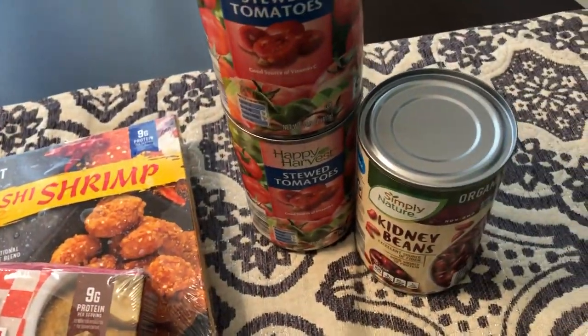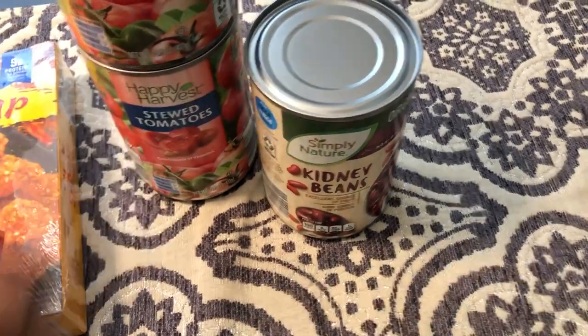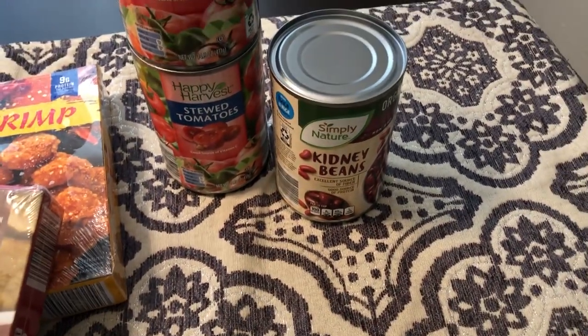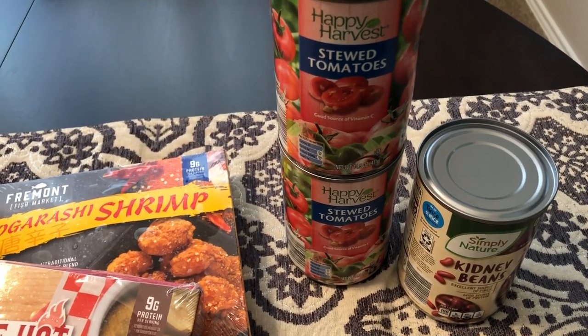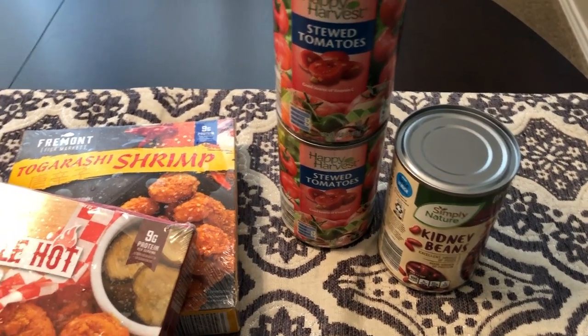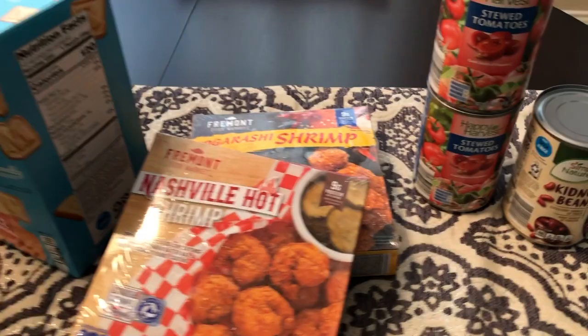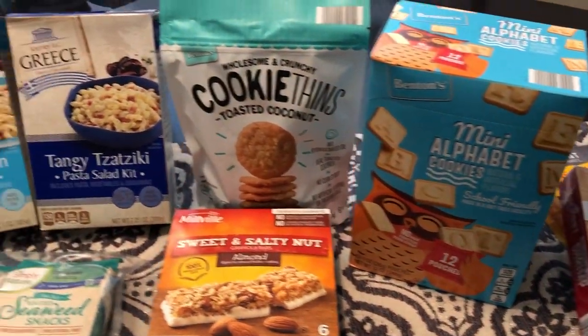The last couple of things I picked up are a can of kidney beans, because I plan on making some rice and peas for Howard, and I also grabbed two cans of stewed tomatoes because I can never have enough of those on hand.